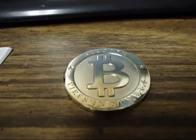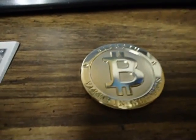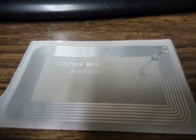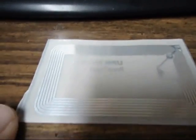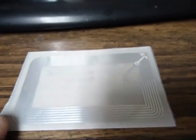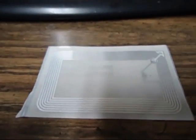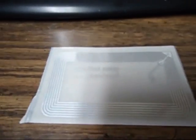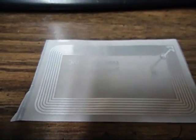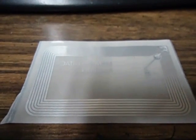Hello everyone, this is Napalm from the Bitcoin forums. Today I'm going to show you my NFC tags that I have put up for sale in the goods section of the marketplace. This particular tag is about the same size as a business card, and you can write URLs, text, and just about the same amount of text as a Bitcoin address onto it.